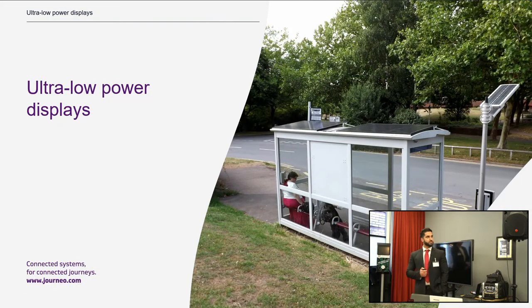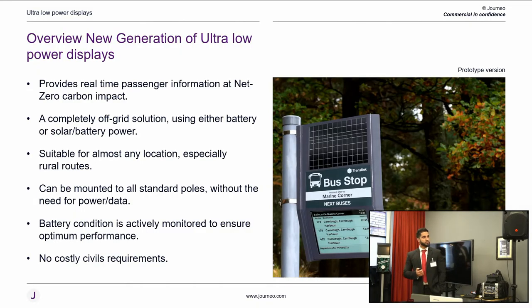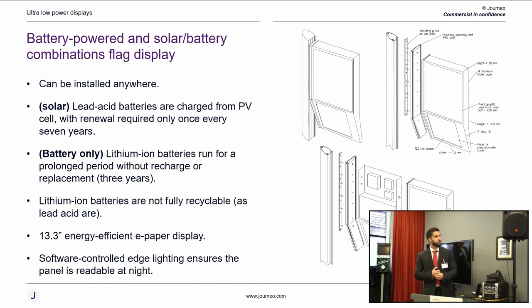Ultra low power displays are something we've been working on with our clients. There's a big drive to reduce carbon footprint and support sustainable transport. As you can see on the left, we have a battery-powered display with a solar combination, aimed at being net zero in terms of carbon impact. It's completely off-grid, reporting back to our system every 15 minutes. It can be delivered and installed in rural locations on-pole or existing sites. With a combination of solar and battery, the flag display achieves up to seven years working life; on battery only, it's three years.